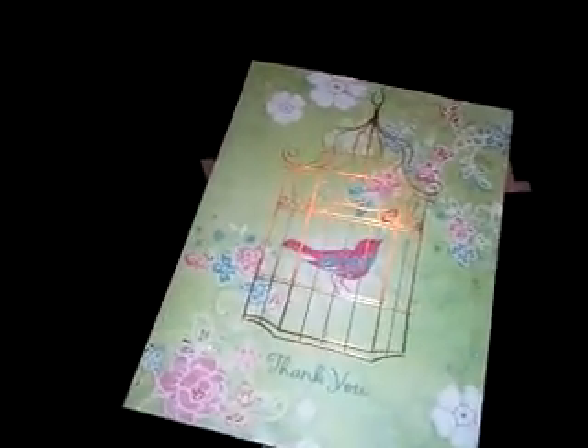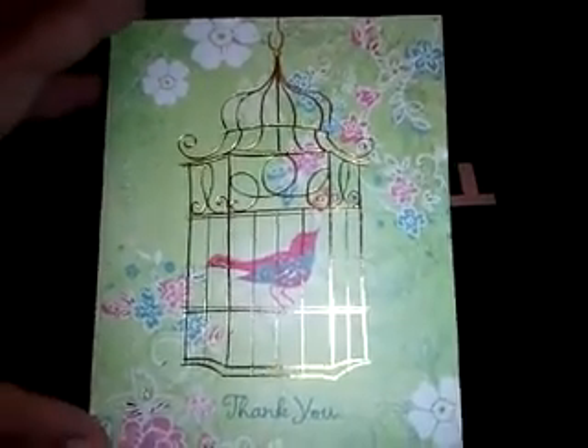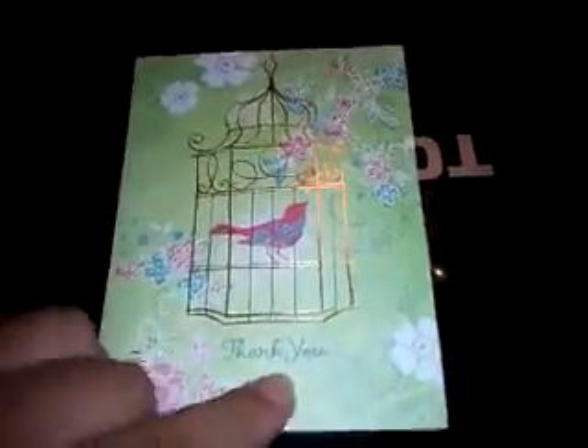I'm still getting familiar with some of the names on YouTube and their actual real names. So let's see this one. Oh, look at this little card — it has a little butterfly in the cage. Such a pretty color. And it says thank you.